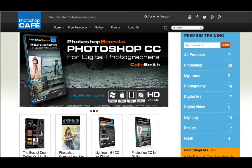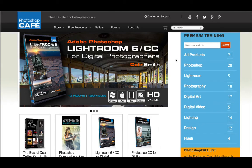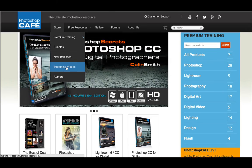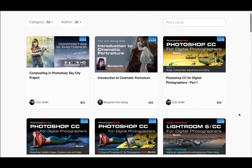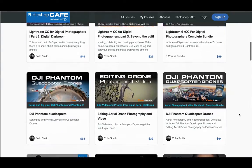So we're going to take a look at Photoshop Cafe. Colin, you've done such a fantastic job creating these products for people to learn. You can see right up front there are 71 products just on the front page of Photoshop Cafe. And my understanding is that you've got a lot more too, under your store and streaming videos. So we're going to take a look at some of these very interesting courses that you have available here.